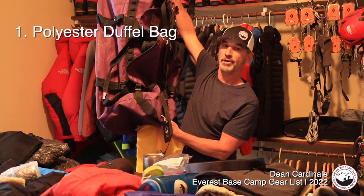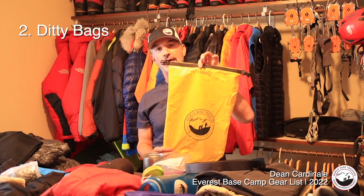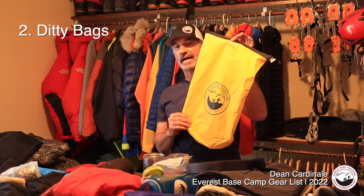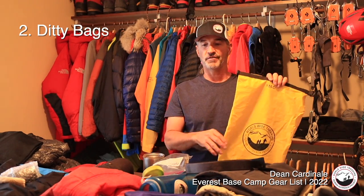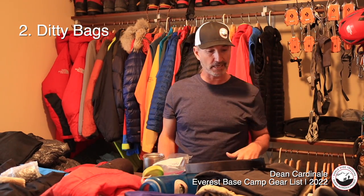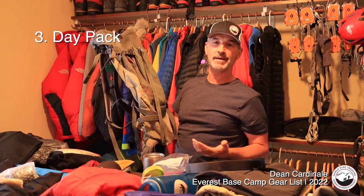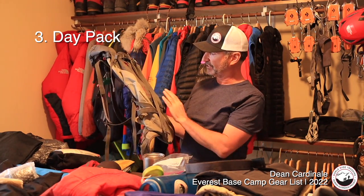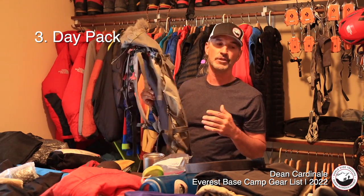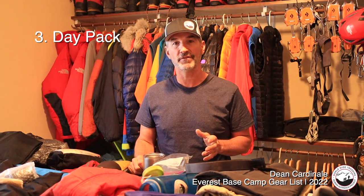I put everything in a large poly duffel bag — this is a North Face brand. I use smaller ditty sacks for better organization, grouping things by category. For a day pack, mine's a little bigger because I'm guiding and carry medical gear. A 25-liter bag works well for most trekkers. It's a good idea to have a rain cover for your day pack to keep your stuff dry on the trail.